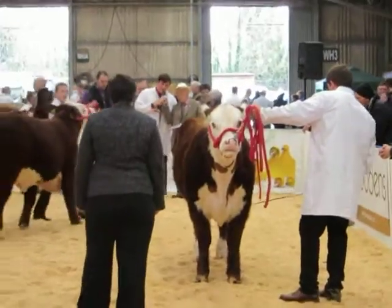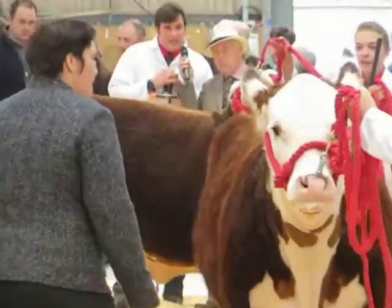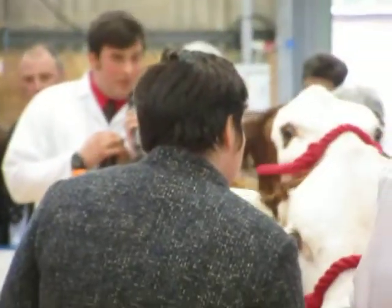We wanted to go into cattle, and we wanted docile, easy fleshing, low maintenance cattle, and the Hereford ticked all the boxes.